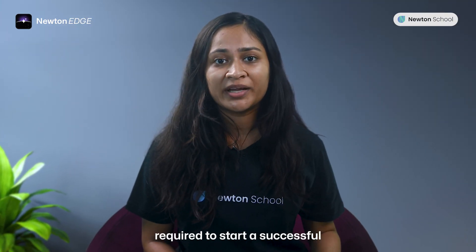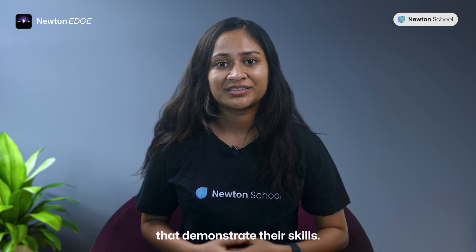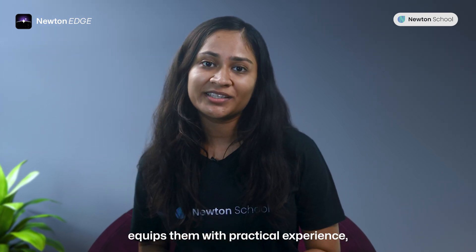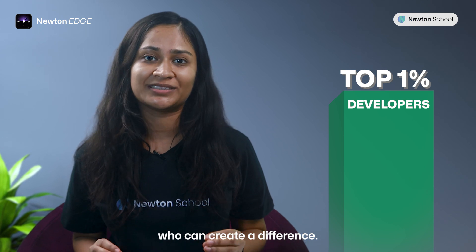Newton Edge is the first course that will give you everything required to start a successful tech career. With this course, students engage in creating projects that demonstrate their skills. This hands-on approach equips them with practical coding experience, setting them apart in the competitive landscape and making them the 1% of developers who can create a difference.